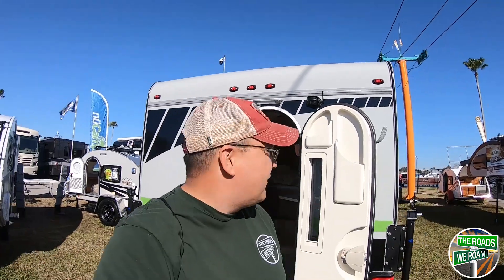All right guys, we're here with a prototype 2019 New Camp Cirrus model 670. We're gonna get a quick tour of the unit here.